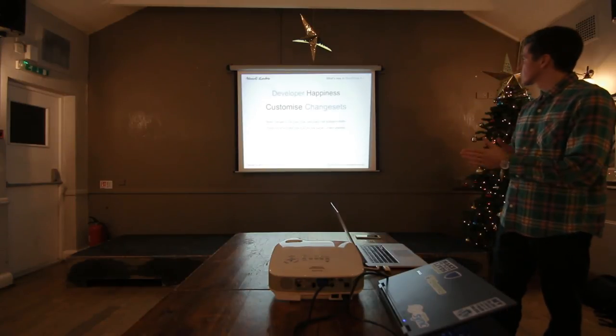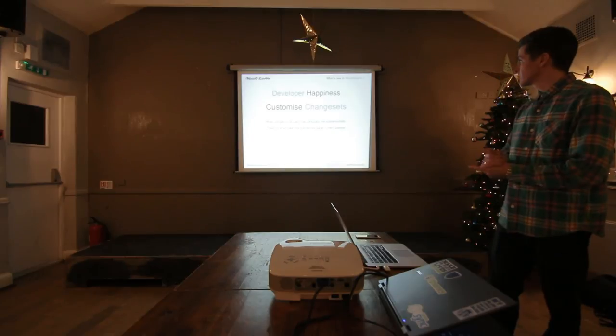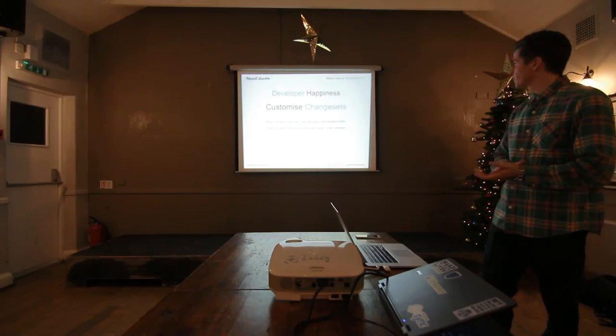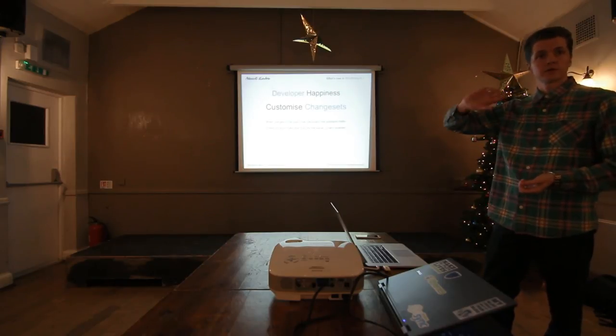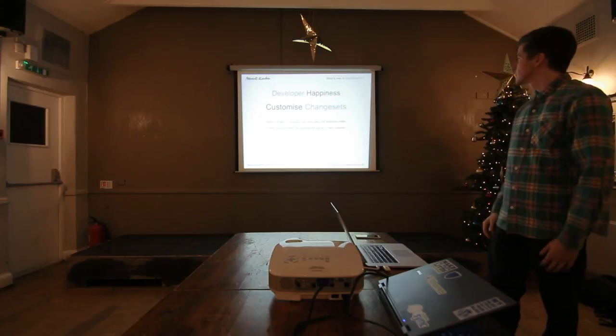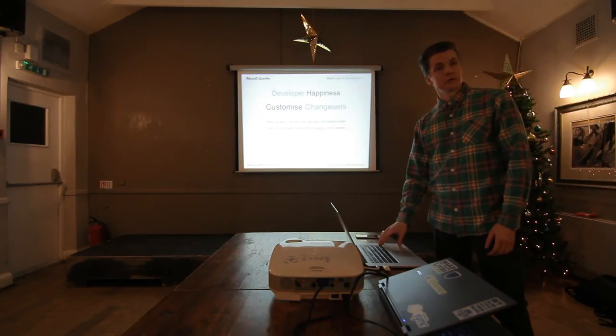Customizer changesets — making changes in a customizer system, things like auto-drafts. If you're previewing your content and it's doing an auto-draft for you, you can go back to it, open it up, and save it. It's basically all around the starter content features.